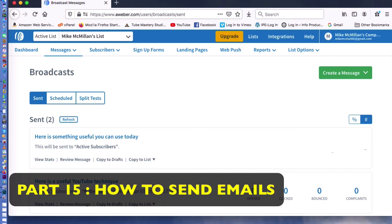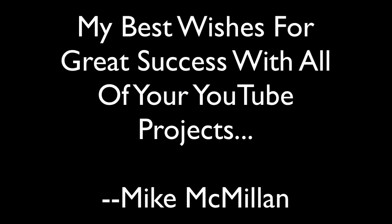Thank you for watching this video. It's been a long one and I appreciate your attention. As always, you have my very best wishes for tremendous success for all that you do on YouTube. If you have any questions, just ask down below. You guys take care. You're all great. Thank you.